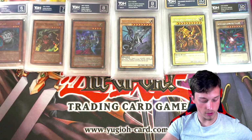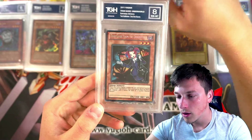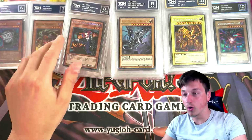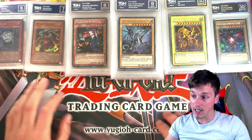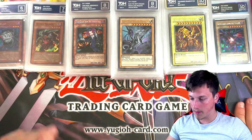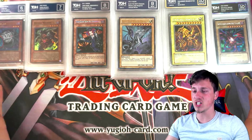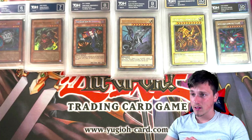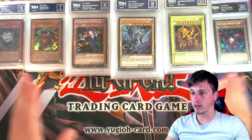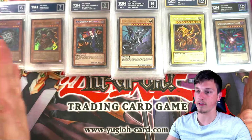Last card of the submission — it's a Tour Guide from the Underworld. Seems to be a European copy as well. Got an 8. Tour Guide getting an 8. Overall, what a submission that was! I don't even know how many cards it was — probably around 30 cards. We've got the most 9s, then 10s, then 8s, then Pristine 10s, then 7s, then 6s.